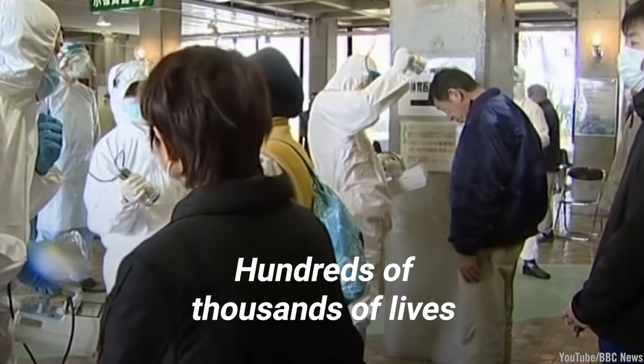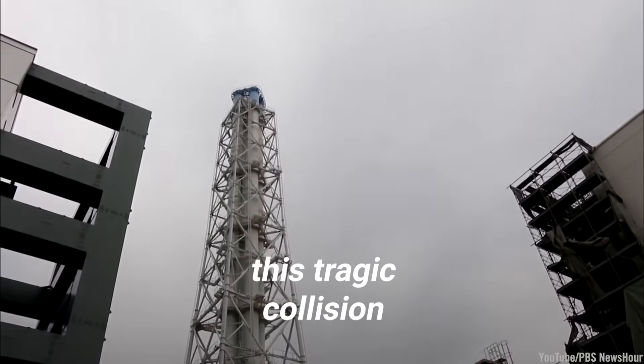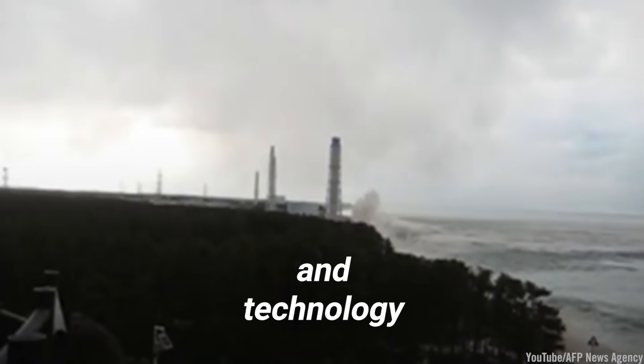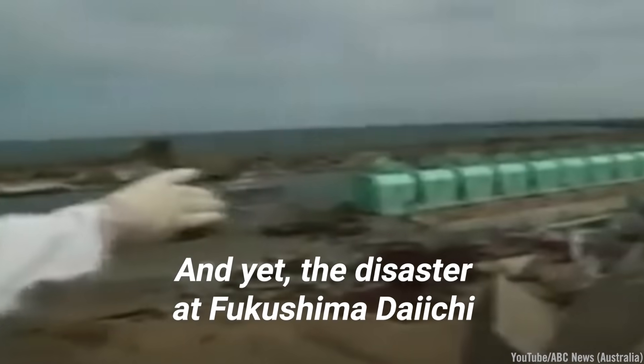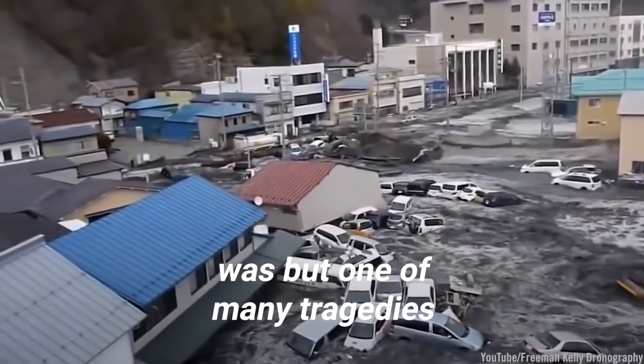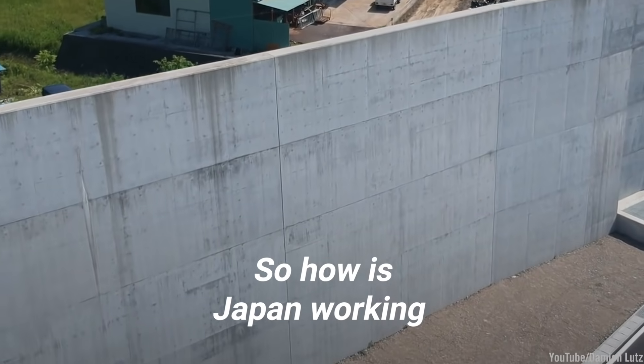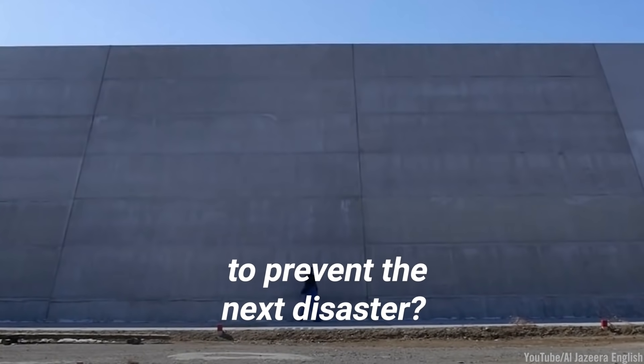Hundreds of thousands of lives were uprooted in the wake of this tragic collision between Mother Nature and technology. And yet, the disaster at Fukushima Daiichi was but one of many tragedies from that day. So how is Japan working to prevent the next disaster?